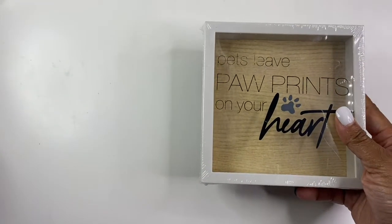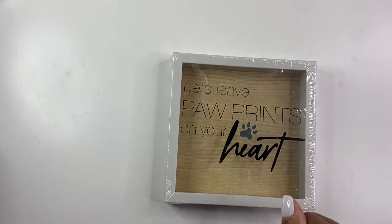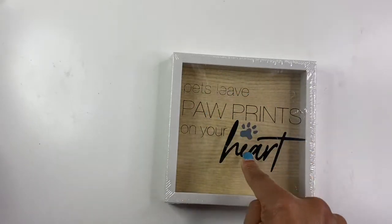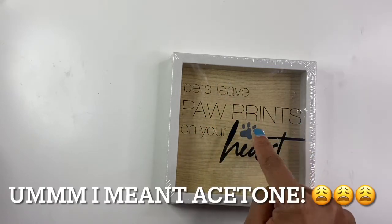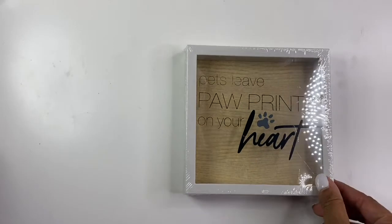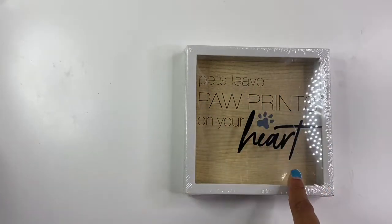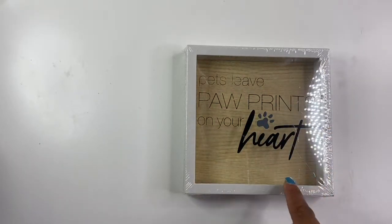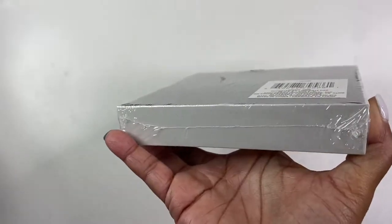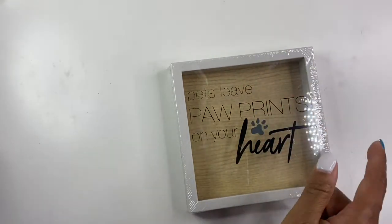This I thought was really cute — it's a pet shadow box frame with paw prints. I don't have a pet, so I'm hoping I can get these words off with some acetone, but if not I'll cover them with something else. I just thought this was a really cute shadow box frame — I love the faux wood background and I'm really hoping the acetone will take these words off so I can put some other decor on it.